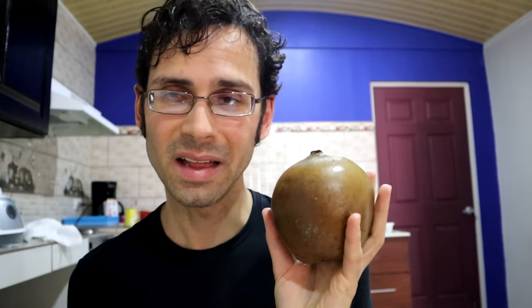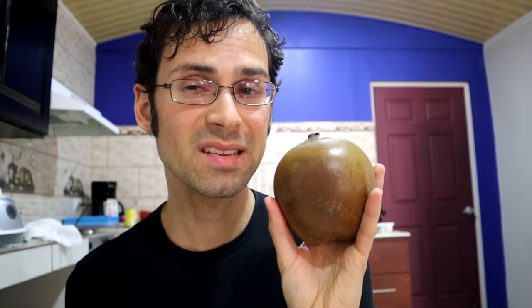Noni, if you haven't been watching this channel for very long, is my most hated fruit because it smells and tastes kind of like vomit and cheese. This does have a little bit of that smell — not terribly, it's got a sweet smell, but it is a little bit cheesy. You get a little touch of that noni smell.